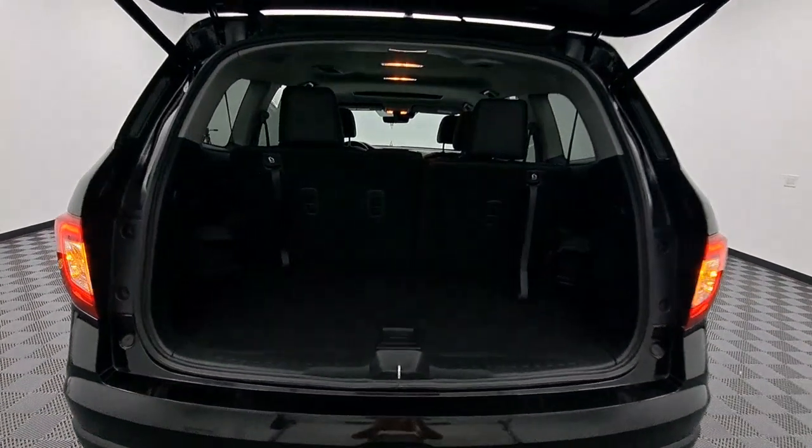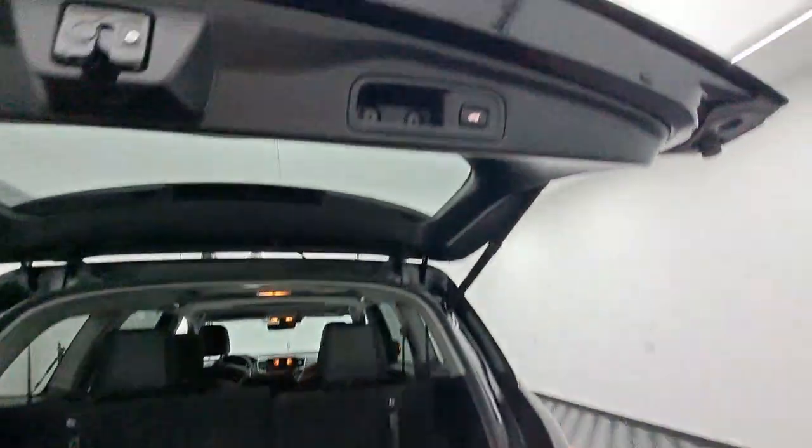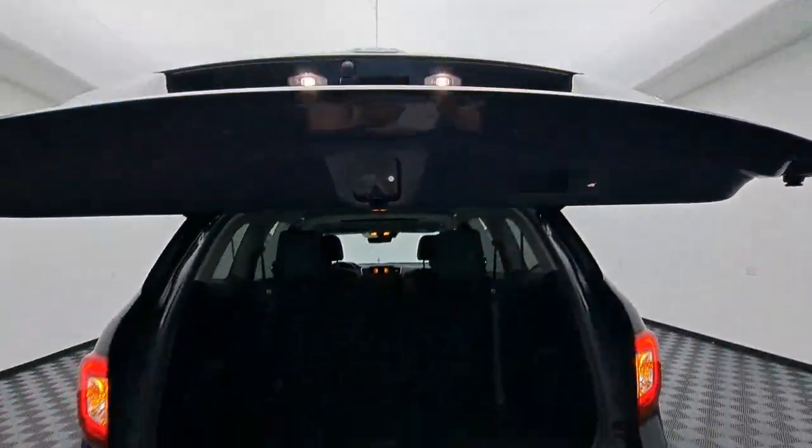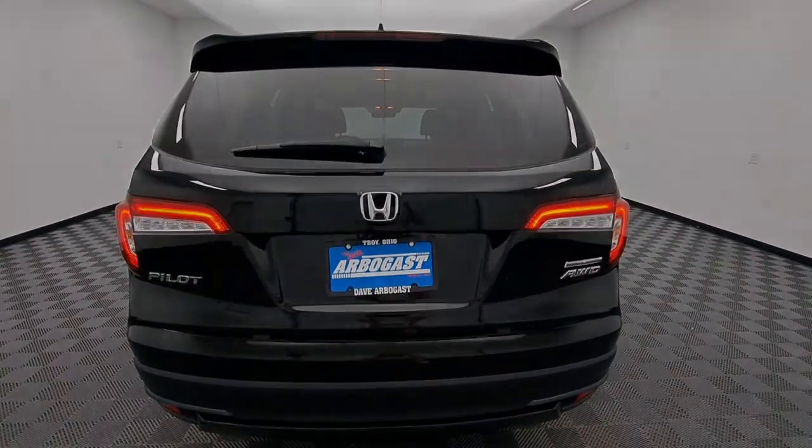Apple CarPlay and/or Android Auto, pre-collision system, all-wheel drive, sunroof/moonroof, heated driver's seat, keyless entry, satellite radio, power liftgate, backup camera, fog lamps.